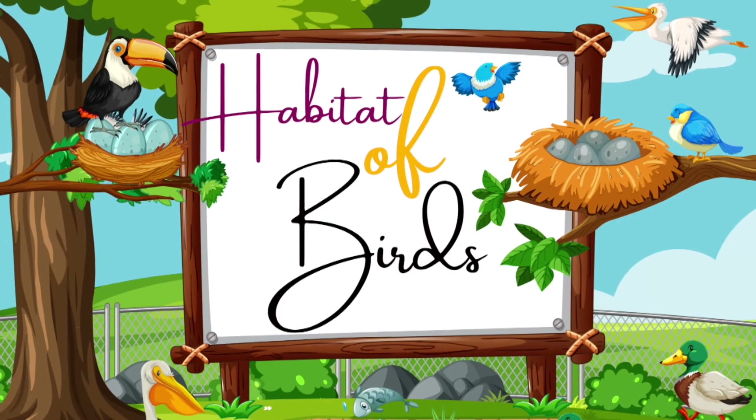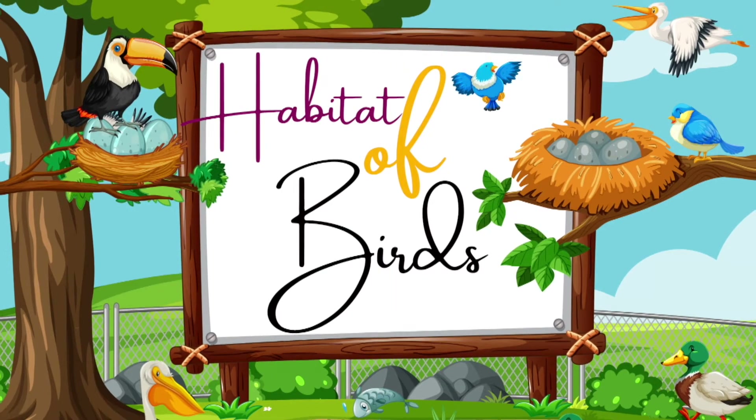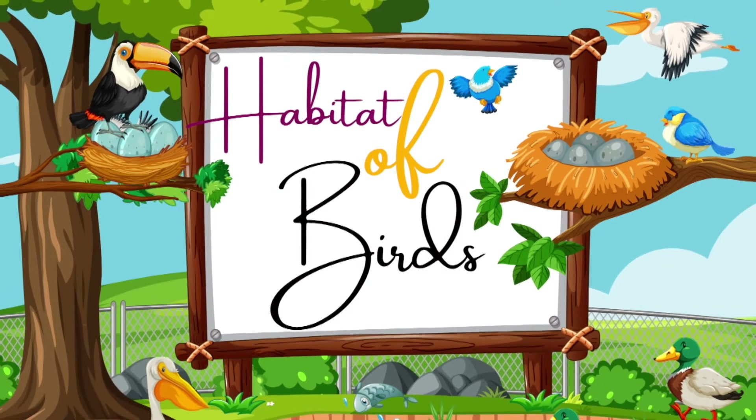Anyway, come to the habitat of the birds. Habitat means the place where the birds live. That is what we are going to see next — the habitat of birds.